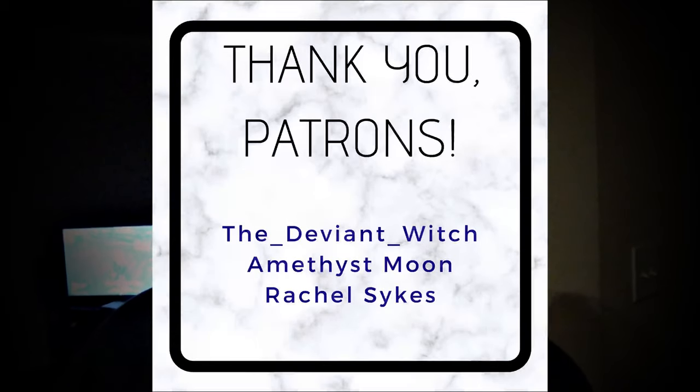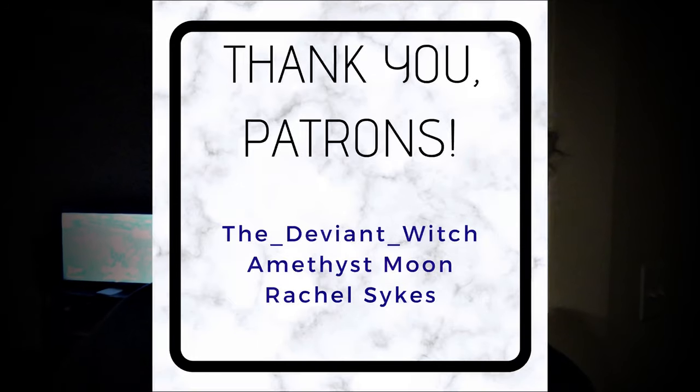Hey witches, my name is Amy. Just in case you don't know, I'm a witch and I do witchy things on this channel. I post videos when I feel like it, and if you would like to pressure me to post videos or get a say in what I post, you should consider supporting me on Patreon. Shout out to my newest Patreon supporter, Rachel Sykes.